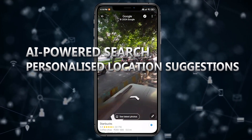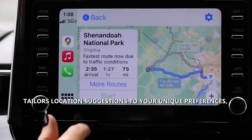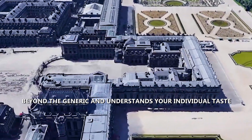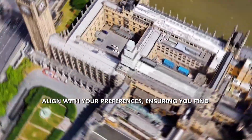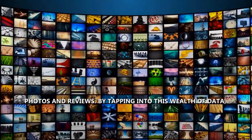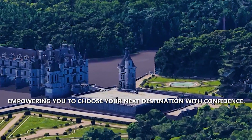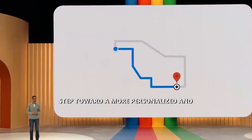AI-powered Search — Personalized Location Suggestions. Dive into personalized exploration with Google Maps' AI-powered Search, a game-changing feature that tailors location suggestions to your unique preferences, needs, and context, revolutionizing the way we discover new places. Imagine a search experience that understands your individual taste, budget, and availability, displaying a curated selection of options aligned with your preferences. A standout aspect is its ability to leverage user-submitted photos and reviews, ensuring you make informed decisions about your destination. This data-driven approach provides a comprehensive understanding of places you're considering, empowering you to choose your next destination with confidence, marking a step toward a more personalized and enjoyable mapping experience.